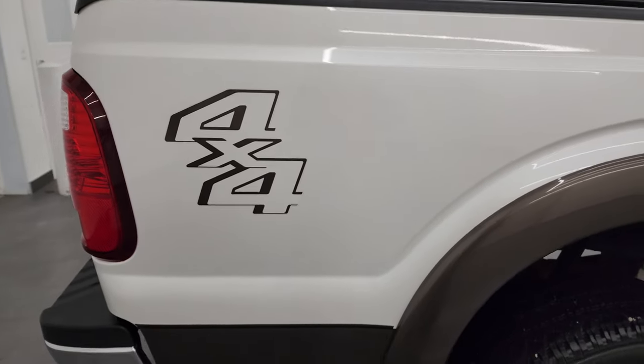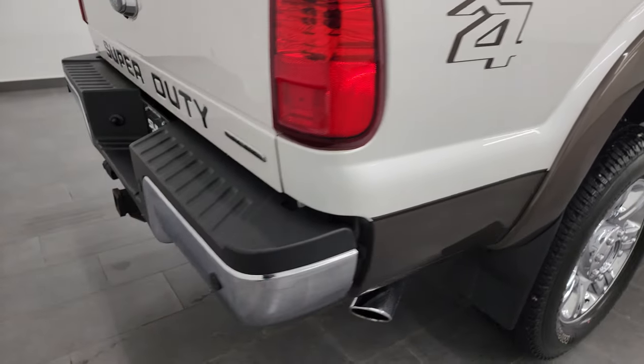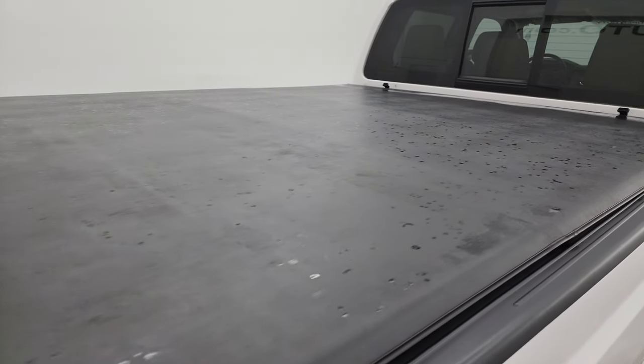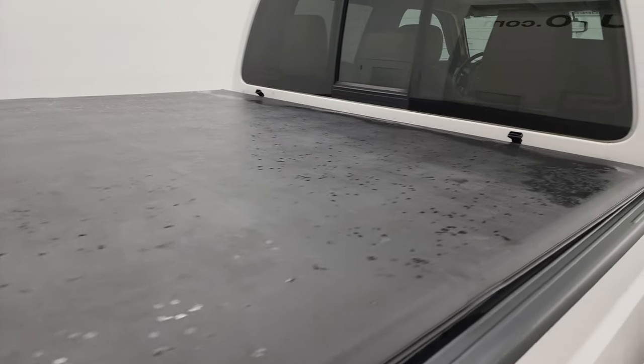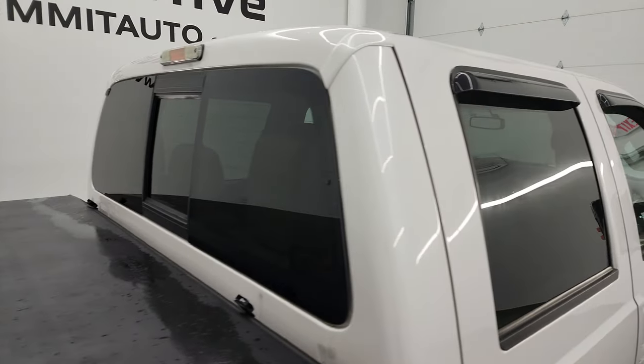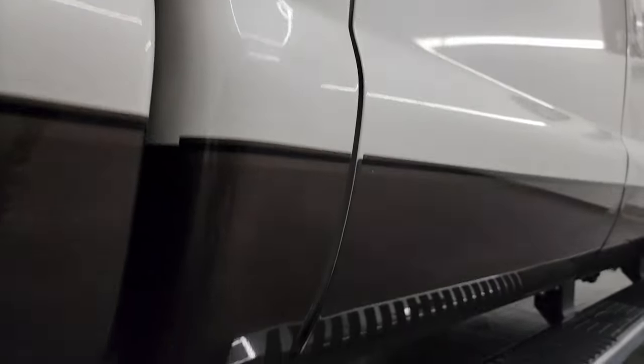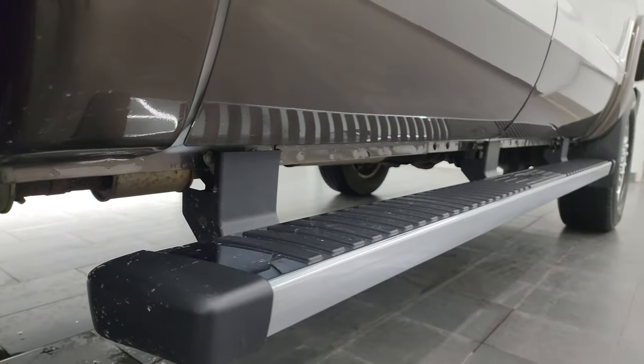I take these HD videos so that if you are far away or cannot make the trip down, but you're still interested in purchasing the vehicle, you can see the truck, hear the truck, and have confidence in what you're looking at before you even get here — so there are absolutely no surprises and you can make a smart and informed buying decision from wherever you're at.